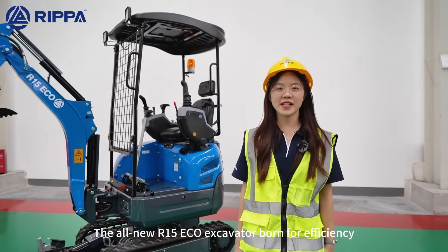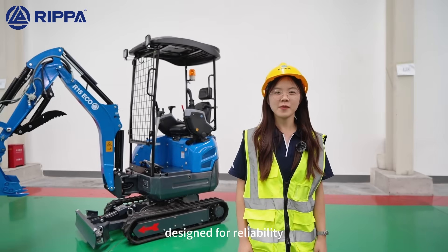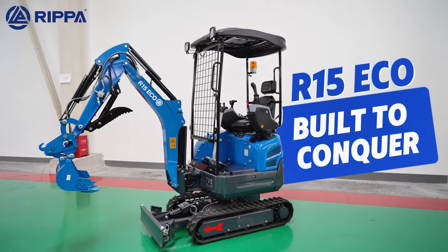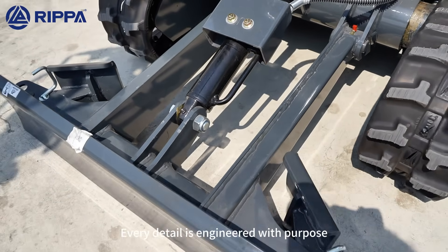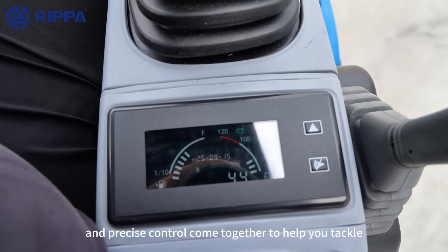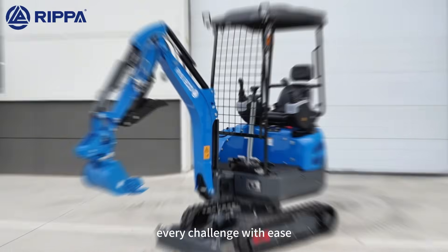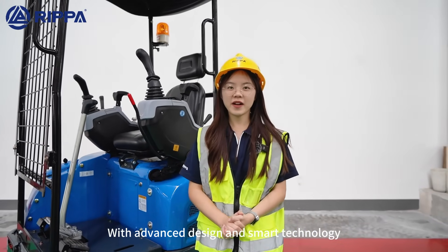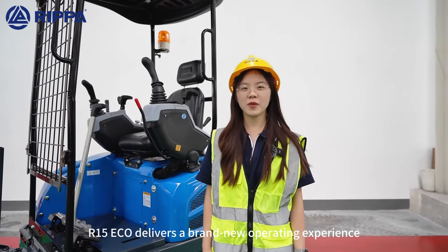The all-new R15 EQO Excavator, engineered for efficiency, designed for reliability. Every detail is crafted with purpose. Powerful performance, low fuel consumption, and precise control come together to help you tackle every challenge with ease. With advanced design and smart technology, the R15 ECHO delivers a completely new operating experience.